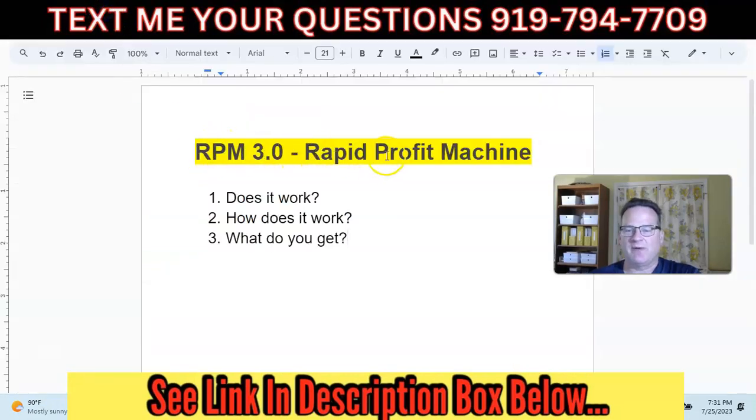So RPM 3.0, or Rapid Profit Machine — what we're going to cover in this video is: number one, does it work, does the system work? Number two, how does it work? And number three, what do you get with RPM? So make sure you watch all the way through the video because we're going to hit on all three of these points.